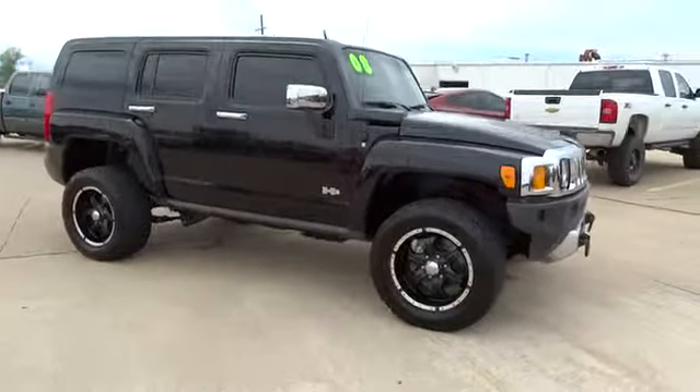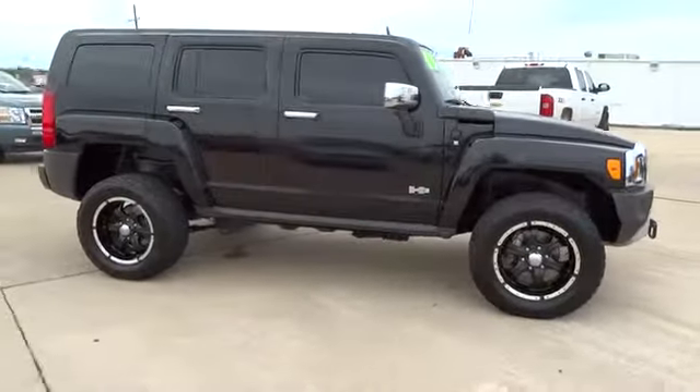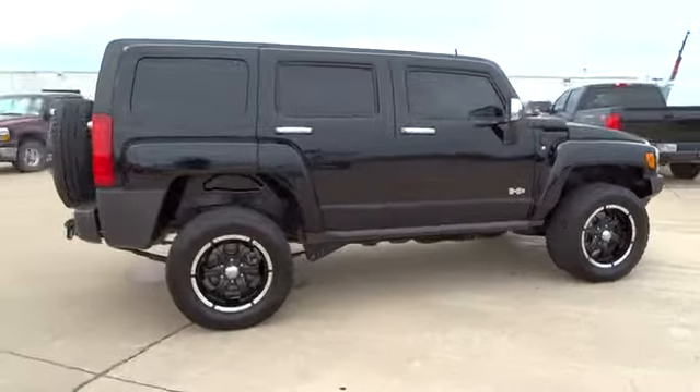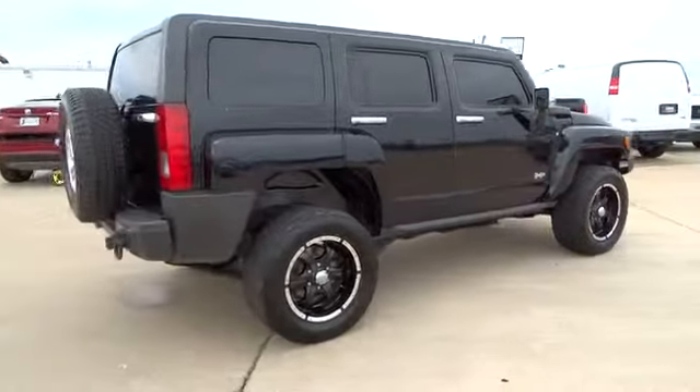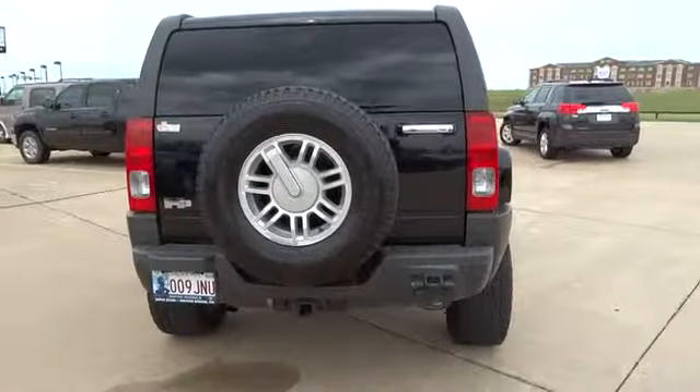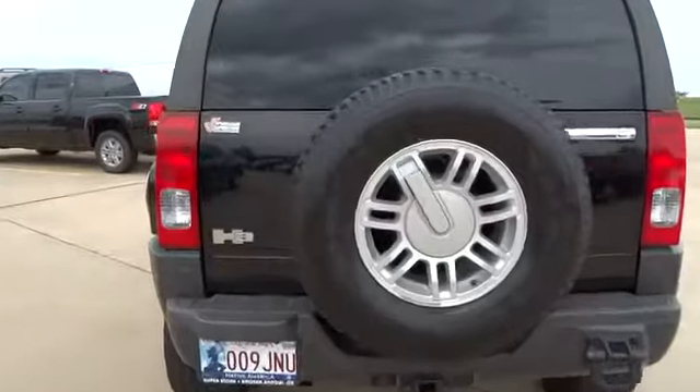This vehicle has less than 85,000 miles. Here are some of this vehicle's great options: fog lamps, daytime running lamps, luggage rack, tire pressure monitor, retained accessory power. Wouldn't you look great in this vehicle? Stop in today and see for yourself.